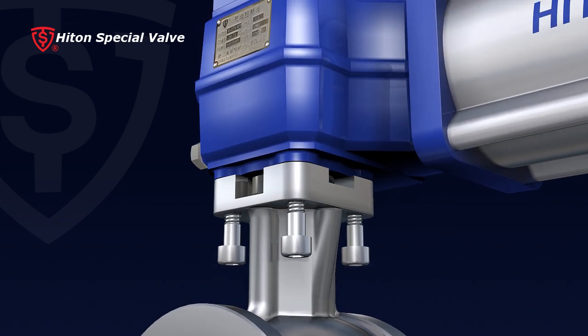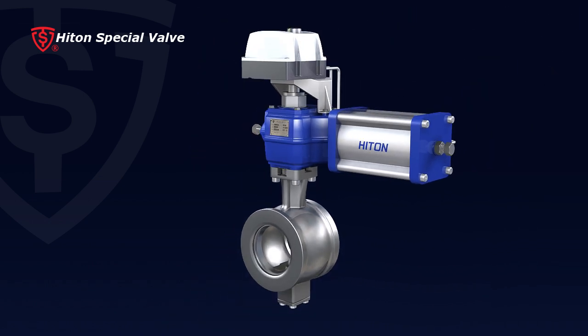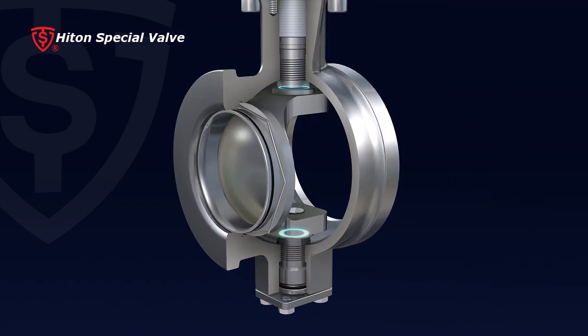1. The integral body design eliminates potential body leakage caused by separate flange connection.